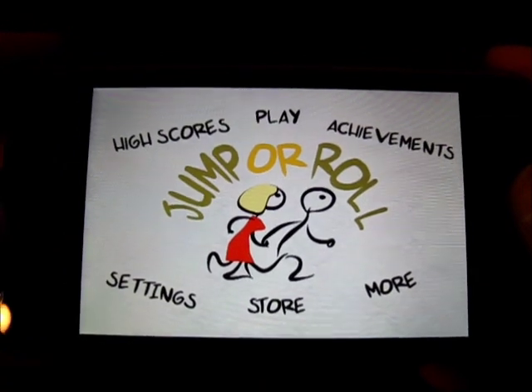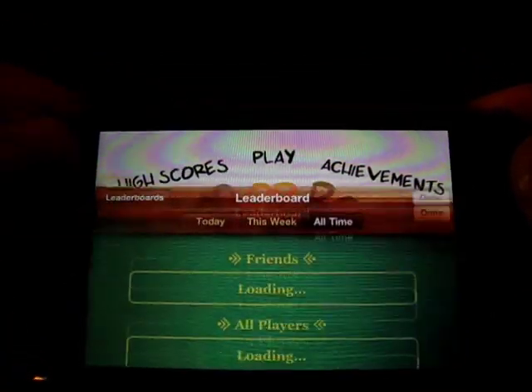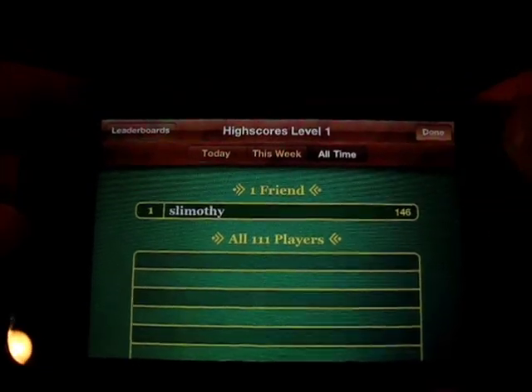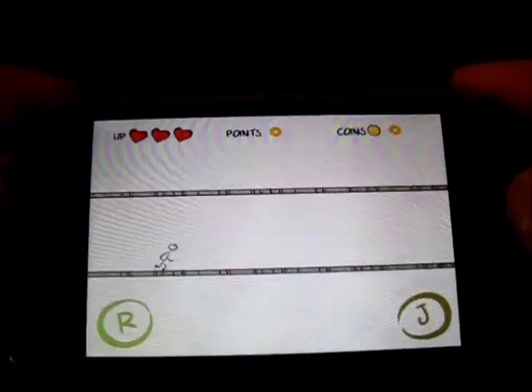Alright, so right off the bat, you can see that it has Game Center enabled with the high scores here, as I am going to show you, as well as achievements, more store settings, and play. So let's go right into play here.